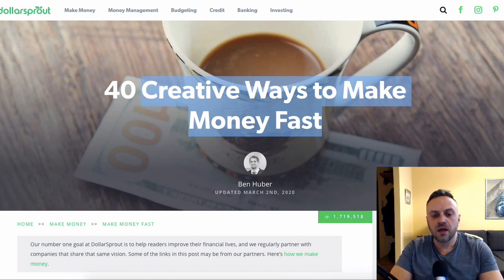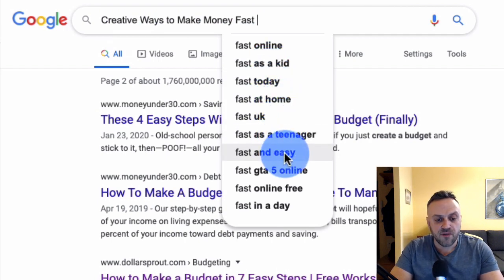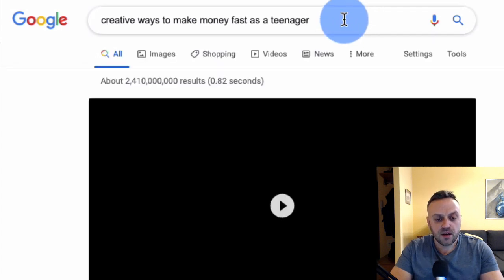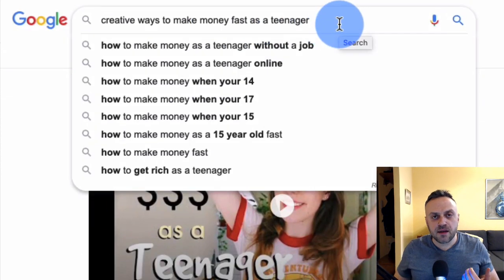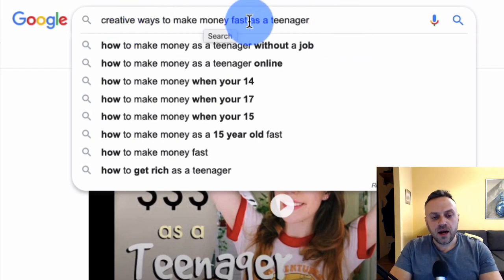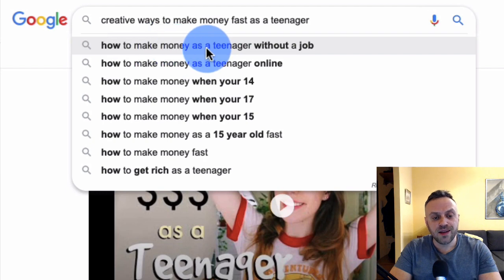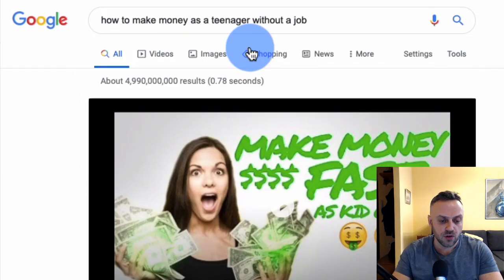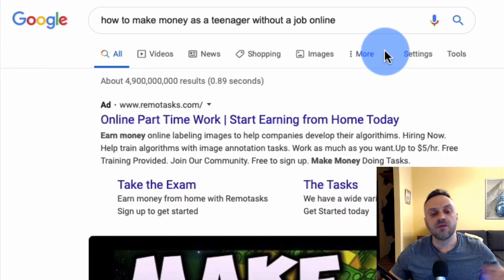What you have to do is go more specific. Type 'creative ways to make money fast' into Google and look at the auto-suggest: online, as a kid, today, at home, UK, as a teenager. Something like 'creative ways to make money fast as a teenager' is going to be less competitive than the main phrase because it's a long-tail phrase — more specific, less search volume, but also less competition. 'How to make money as a teenager without a job' is another alternative.